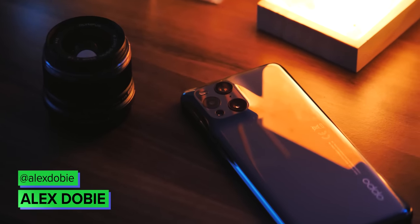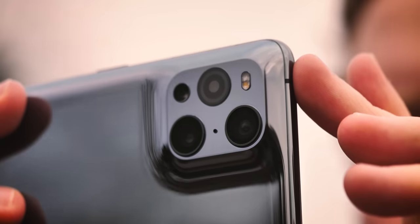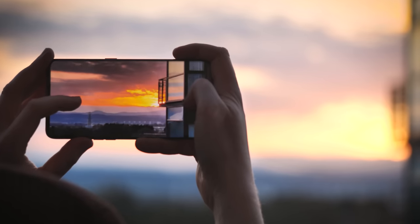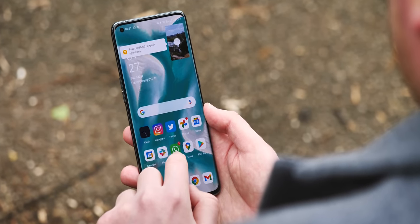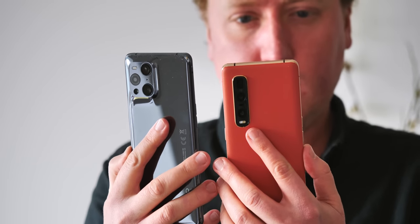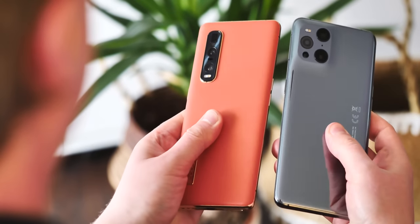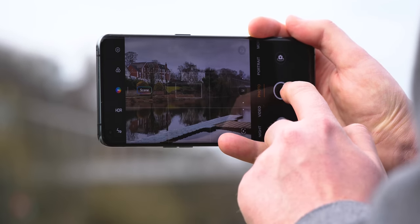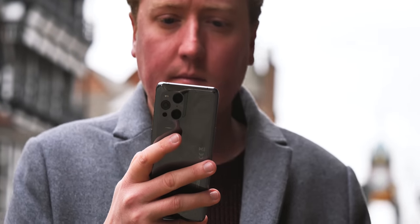Last year's Find X2 Pro was a huge leap forward for Oppo, so a year on, how do you build on that? How does Oppo try and bring the heat to the likes of Samsung, Apple, and Huawei? How about a unique first-of-its-kind design, yet more photo and video tricks, a better display than ever before, and all by adding more polish and new genuinely useful software features. But as good as the Oppo Find X3 Pro is, there's something about it that feels just less ambitious than its predecessor. I'm Alex, and this is our review of the Oppo Find X3 Pro.